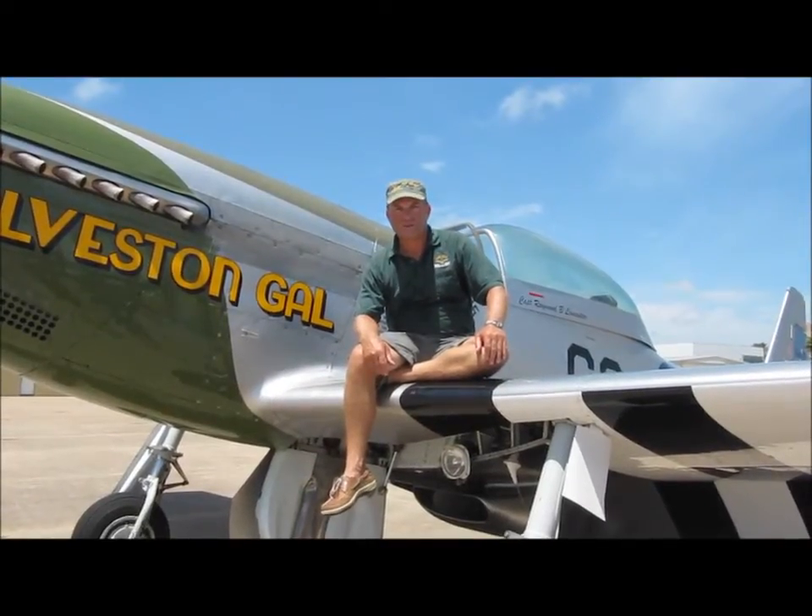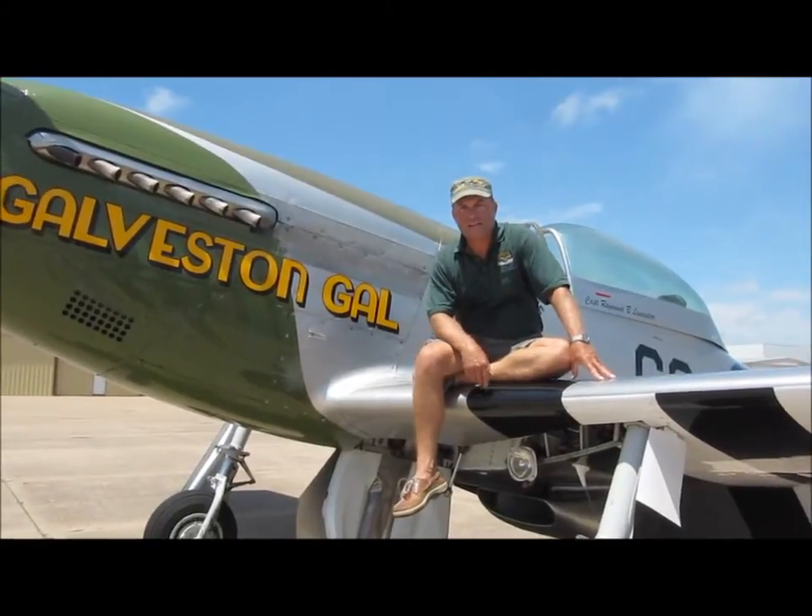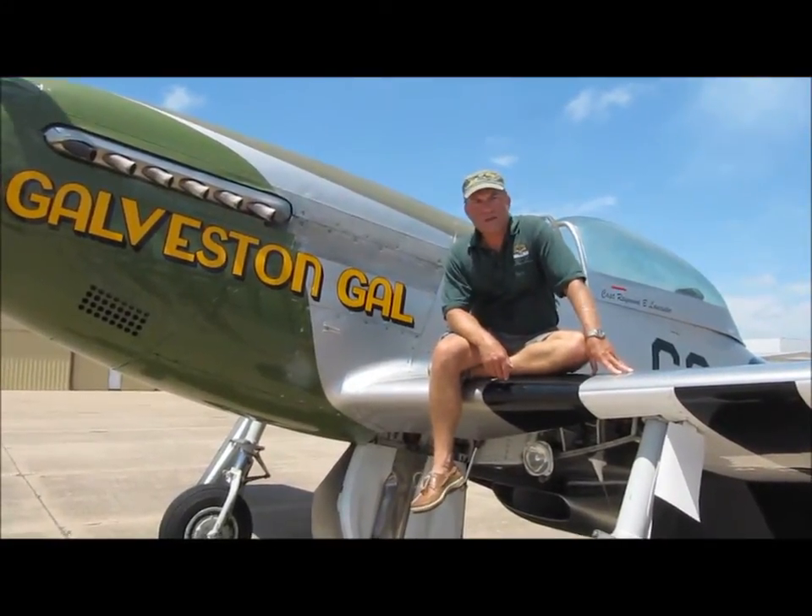Hey folks, welcome to the Lone Star Flight Museum here on beautiful Galveston Island. My name's Tom Gregory, I'm the chief pilot here. I want to explain to you a little bit about our program down here.